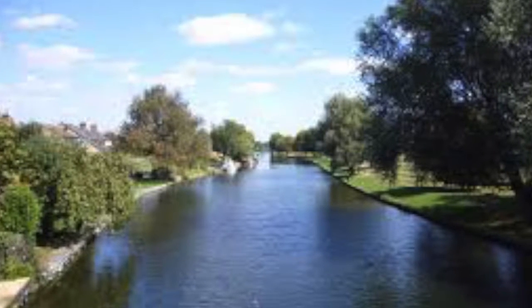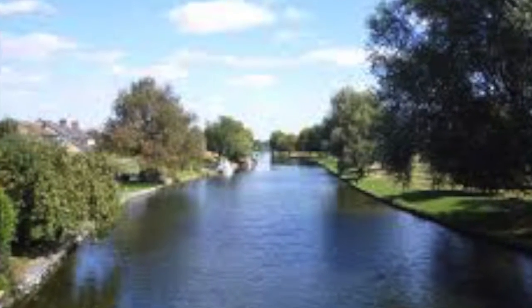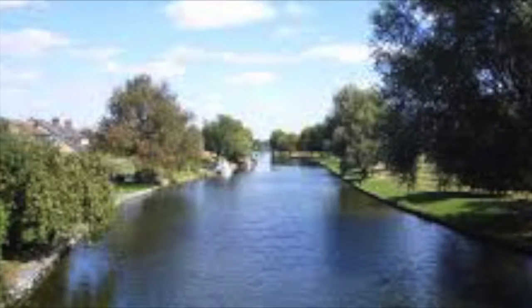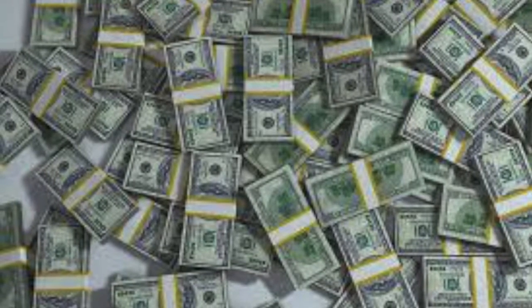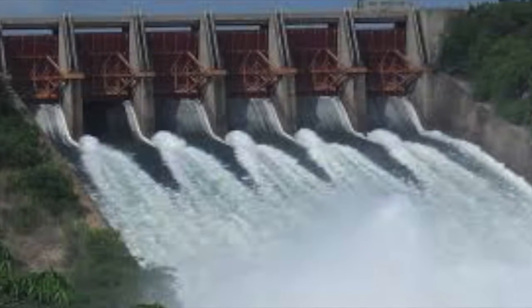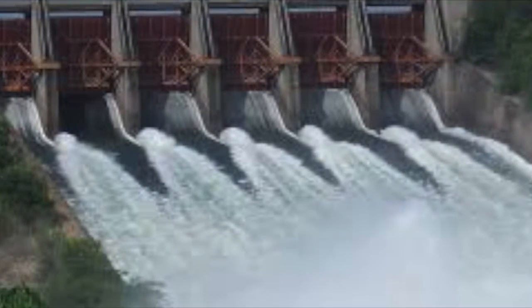Not only that, but the barricade would also create a lot of runoff onto the banks of the river, so we would need around $10,000 to clean up the runoff. With these types of costs, we believe that the costs do not outweigh the rewards.